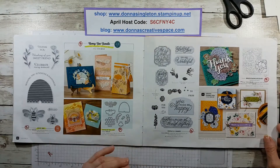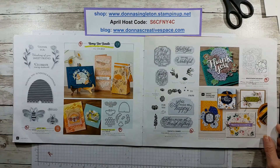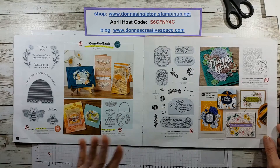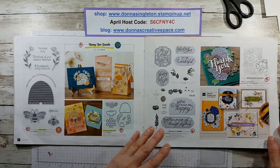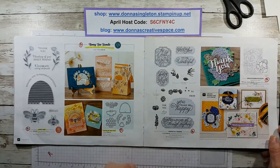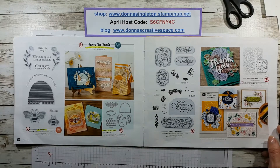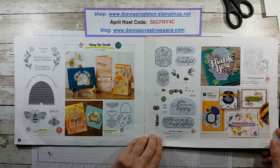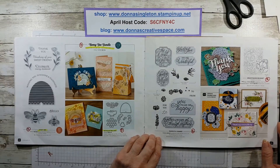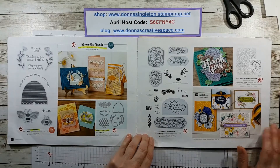I just did a video of the annual catalog just like this pointing out what's retiring. In any of these, if you like anything I would suggest purchasing it as soon as you can, because they are while supplies last. The stamps will stick around a little bit longer, but the other items are while supplies last.